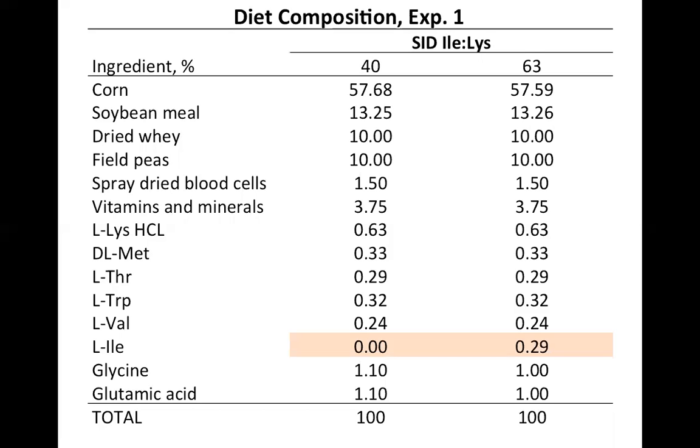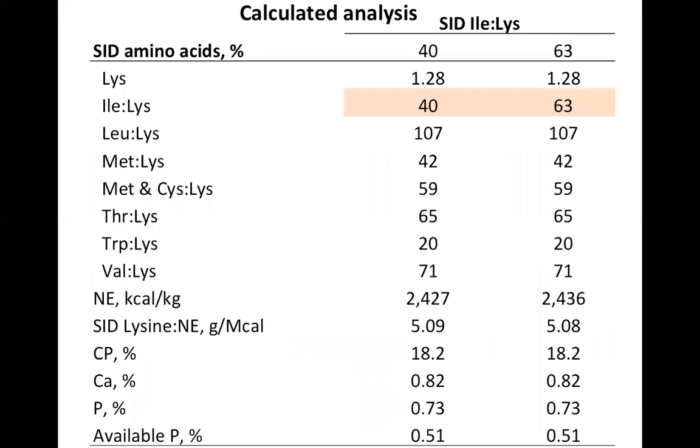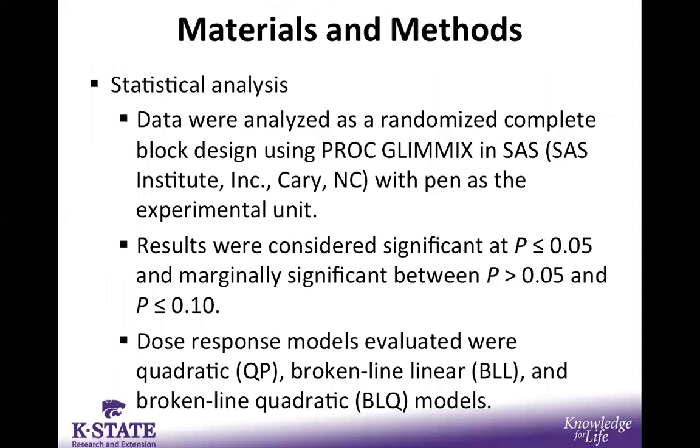Here we can see the dietary treatments. It is important to note that these were blended diets — at the feed mill, the basal treatments were manufactured and then blended to create the five intermediate treatments, allowing potential discrepancies during feed manufacturing to be avoided. Once again, these are corn and soy diets that include dried whey, field peas, and spray dried blood cells. Other amino acids were included and the only real difference between the two extreme treatments is the use of synthetic isoleucine. The calculated analysis shows 1.28% SID lysine, with other essential amino acids formulated just above their requirements so as not to be limiting.